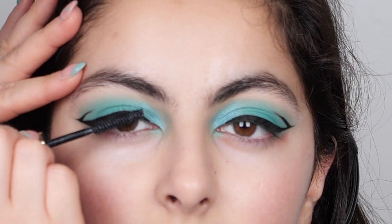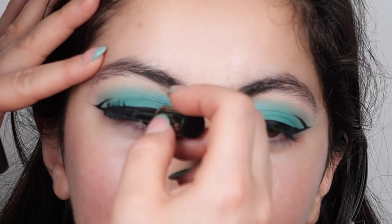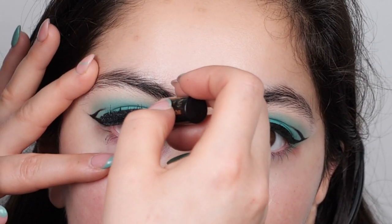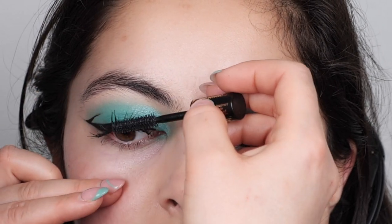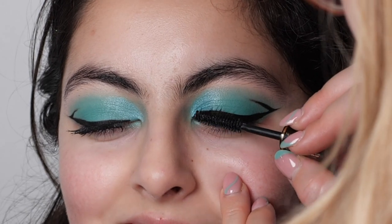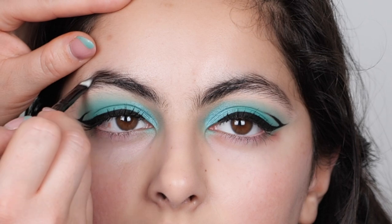I've just combed my lashes and we're going to be using Lincol Mascara on my lashes. Now we've filled up my brows using brow powder and a little bit of gel.